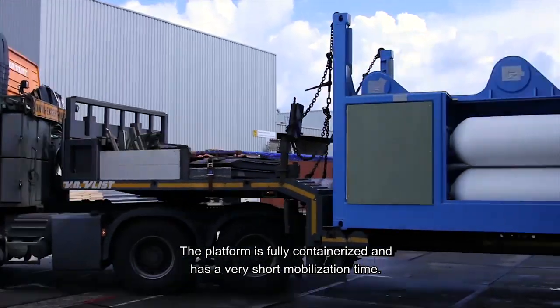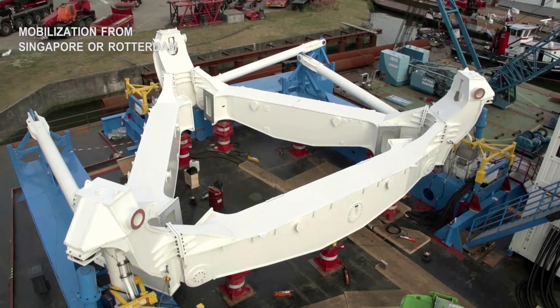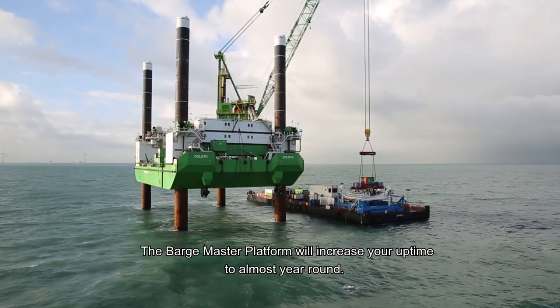The platform is fully containerized and has a very short mobilization time. The Barge Master platform will increase your uptime to almost year round.